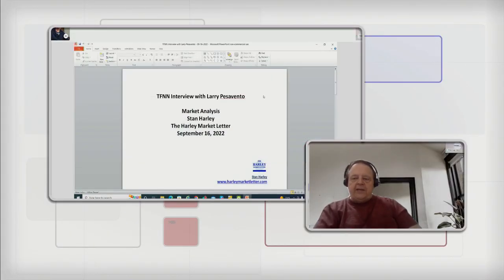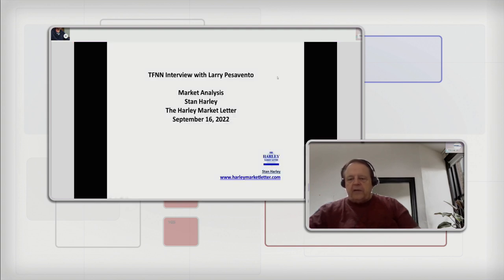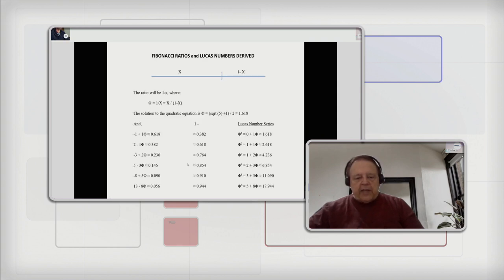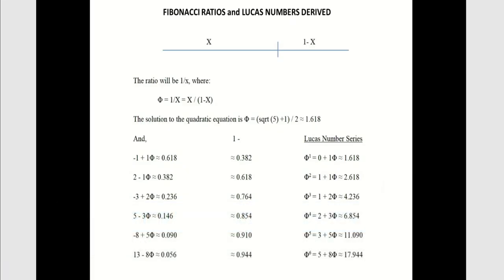We have Stan Harley on the line, who told us to sell on September the 12th — accolades to you. Great job, Stan. So tell us what you're looking at now, my friend. Let me get your chart up on Lucas numbers. Peter Leidy said he would like to hear your dissertation on Lucas numbers because he hadn't done a lot of it. Just give me a little bit of time to get it up. Here we are on Lucas numbers and Fibonacci — go ahead, my friend.